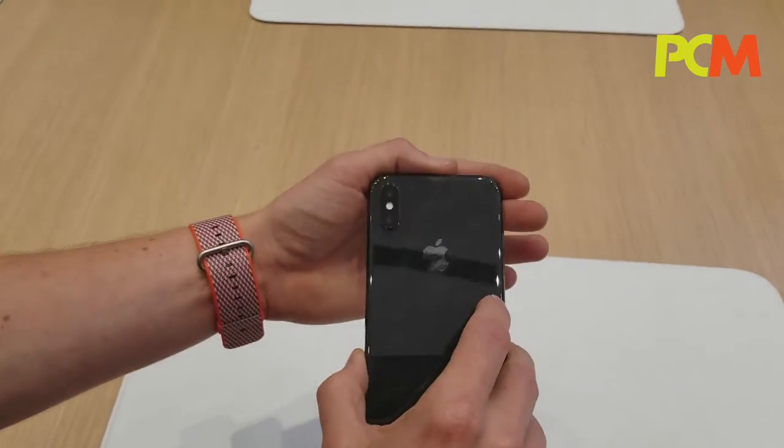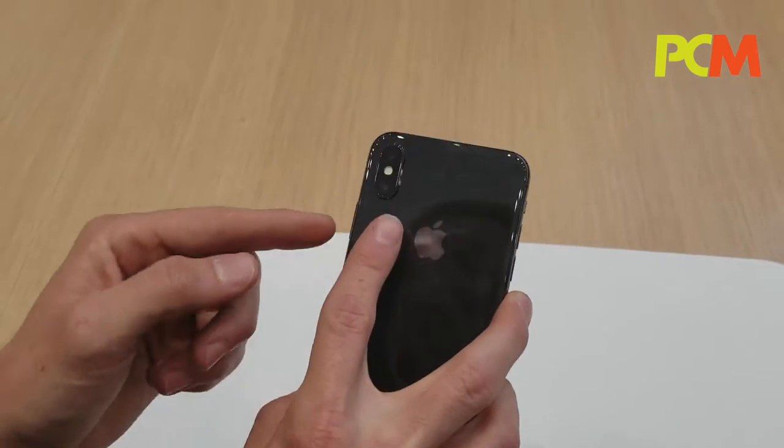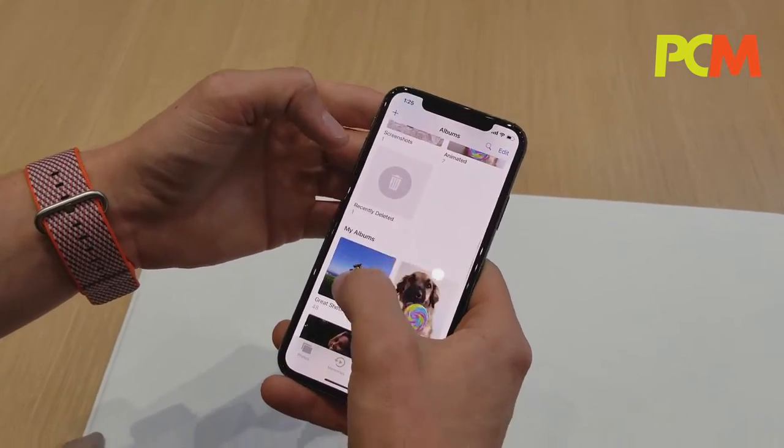We do have dual cameras — they're two 12-megapixel cameras with dual optical image stabilization. They both have optical stabilization, and that's going to help you take some really incredible photos.